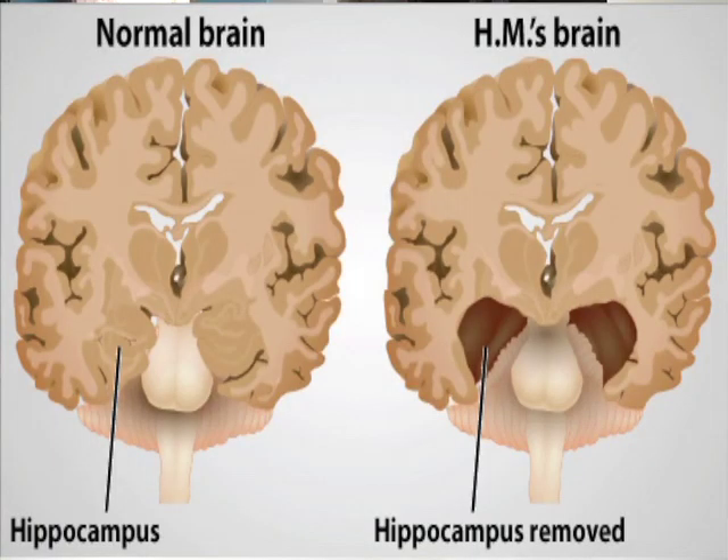He could remember his past life, but he couldn't form new memories. You have what's called a working memory — that's the front part of your brain, lasting about three to five minutes — and anything longer than that has to be stored. The part of the brain that does that is called the hippocampus, and that is what the doctors removed in this patient's brain.